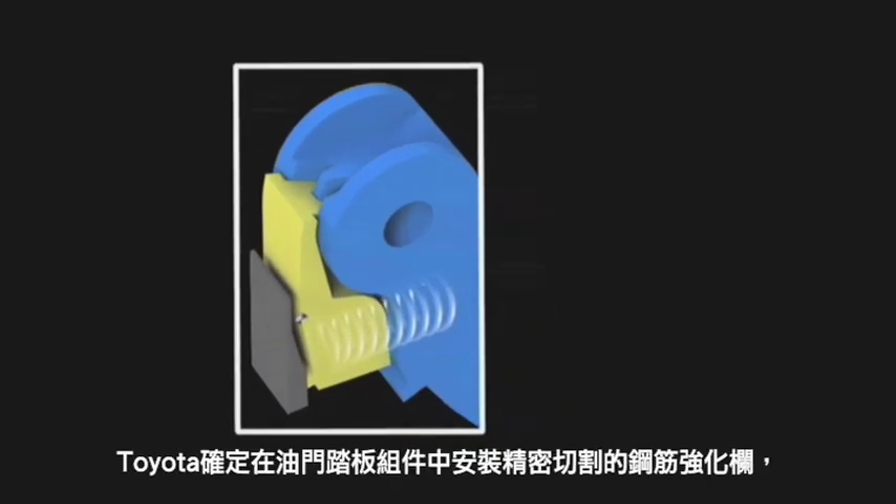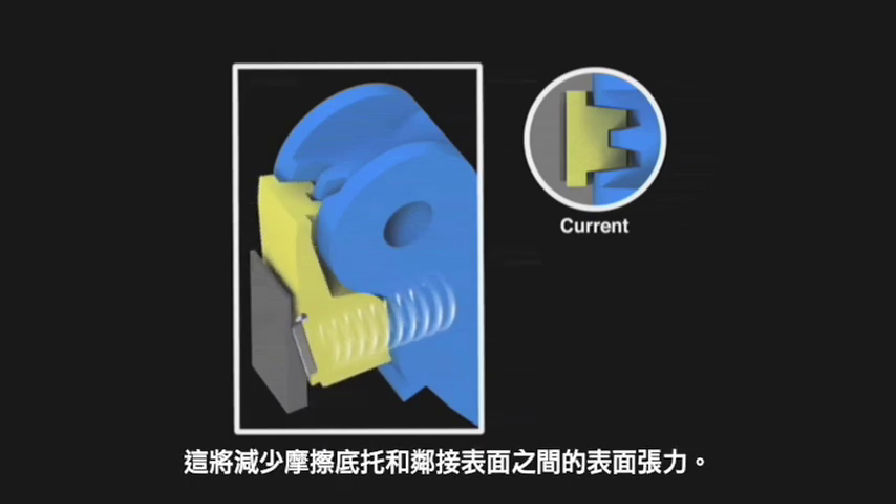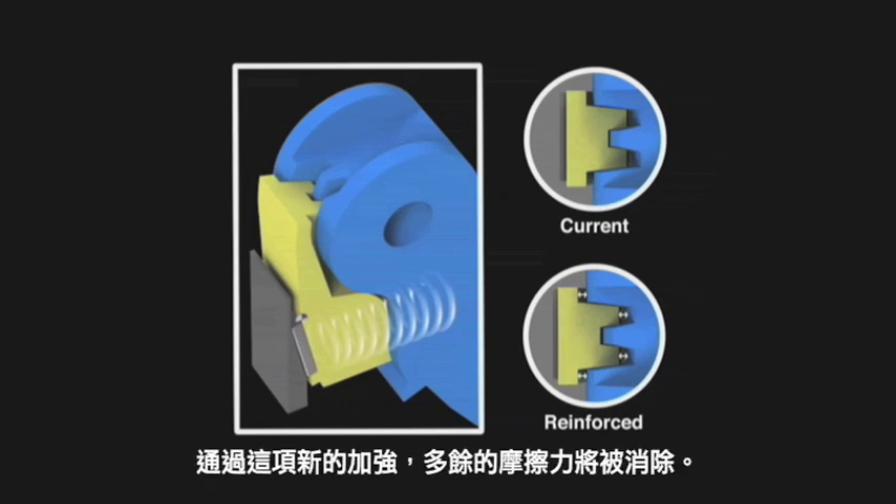Through rigorous testing, Toyota has determined that a precision cut steel reinforcement bar installed into the accelerator pedal assembly will reduce the surface tension between the friction shoe and the adjoining surface. With the new reinforcement in place, the excess friction is eliminated.